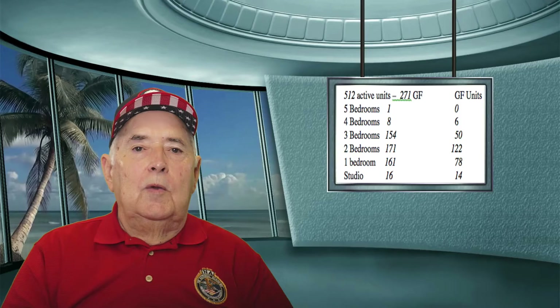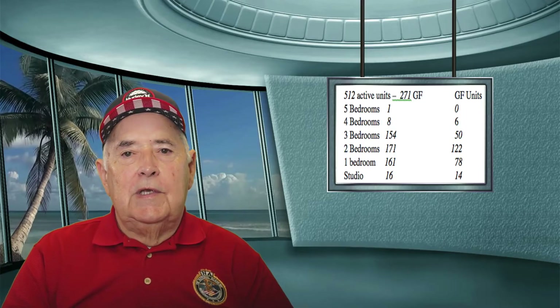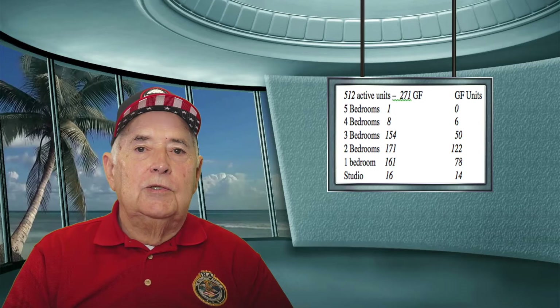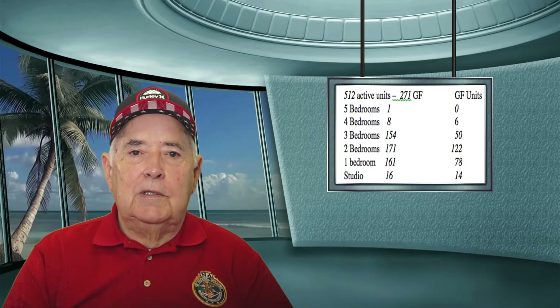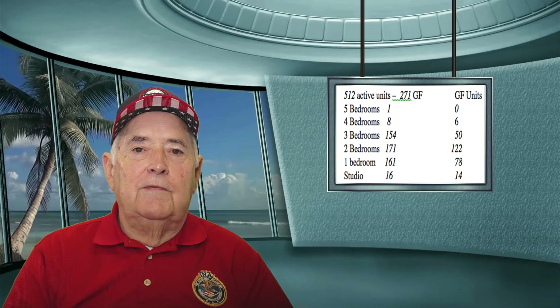On the condo report this morning, we had 12 reports coming in. We had five new listings. One had a decrease in price, one had an increase in price. We have 512 active condo units on the market. 271 of those are gulf front units. This is the lowest number I have seen since I started tracking these in 2005, when we had up to around 3,500 units available. So the market is very good, especially for the sellers.